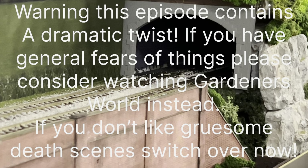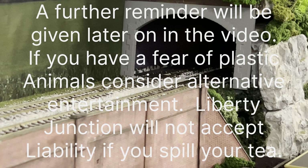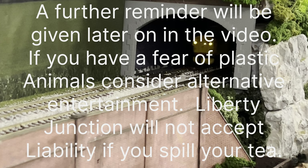Warning folks, this contains a dramatic twist and if you've got any general fears of things please consider watching Gardener's World. If you don't like gruesome death scenes, switch right over. Further reminder will be given later on, but if you've got any fear of plastic animals consider alternative entertainment. Liberty Junction will not accept liability if you spill your tea.